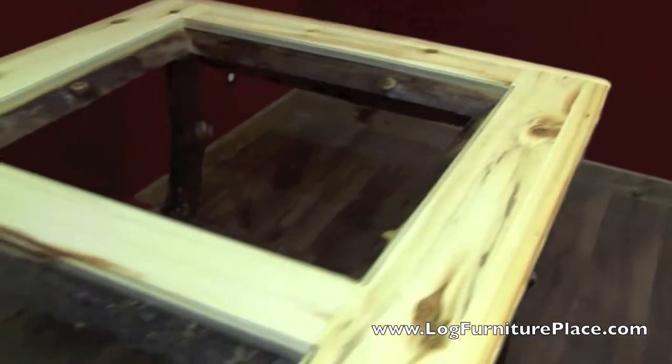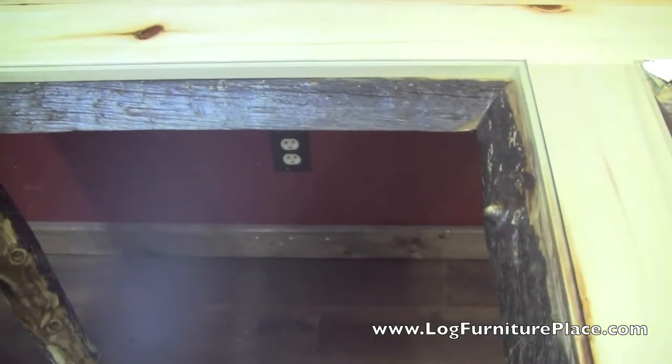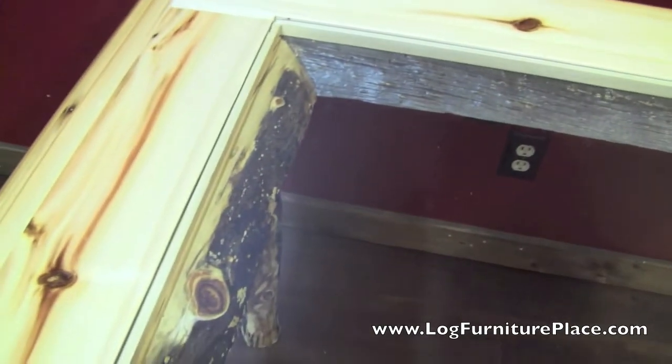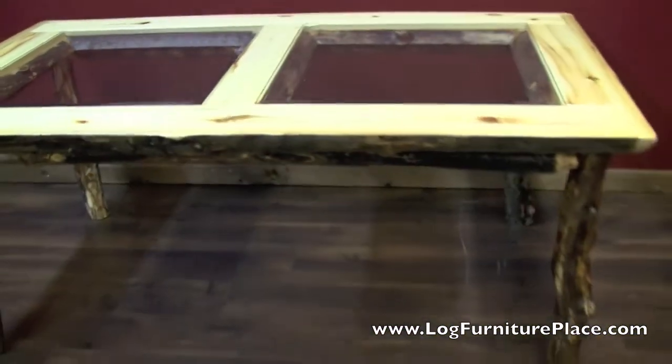Instead of a solid wood tabletop you have a nice wood construction but inlaid are sheets of glass. Gives a nice mix to the standard dining table. You can see around the edges of the glass there are logs that are framed around the opening. That just gives a little bit more of a unique look. It adds to the character of the table.